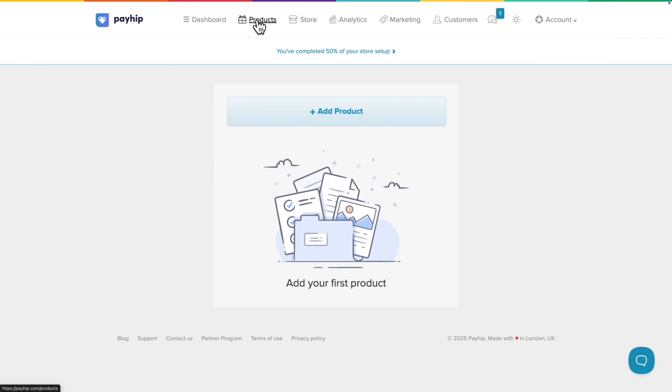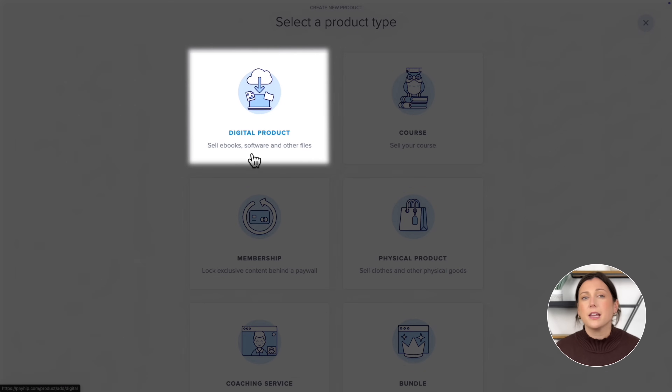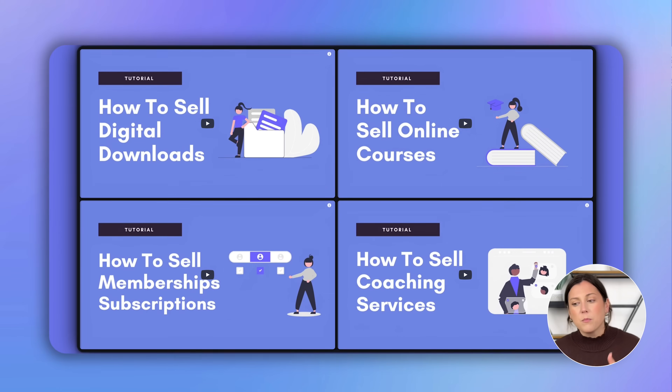Next I'm going to show you how to actually upload your products. With Payhip you can sell all kinds of things — digital downloads like eBooks, PDFs and templates, online courses, memberships, coaching services, and even physical products. For this tutorial, to keep it really simple, I'm just going to show you how to upload and sell an eBook PDF. I have more comprehensive step-by-step video tutorials on how to upload each of these product types, so feel free to check those out if you want a deeper dive.